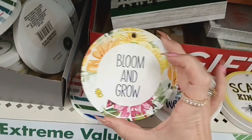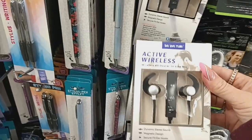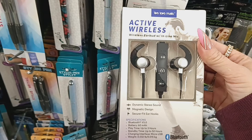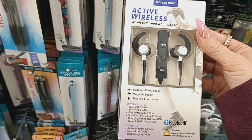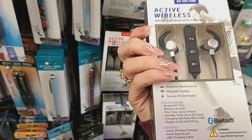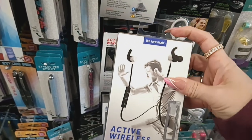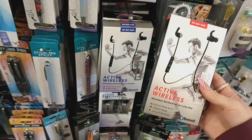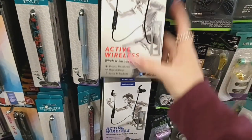These look new — by Live Love Music, active wireless earbuds with inline mic, dynamic stereo sound, magnetic design, secure fit ear hooks, and Bluetooth. They have it in a blue box and a red box. I think that is definitely worth a dollar twenty-five for sure.